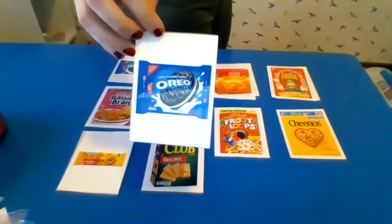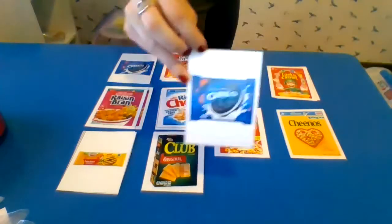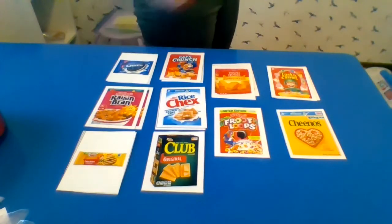Oh, I know somebody who loves Oreos — looking at you. I know two somebodies who know Oreos. I'm looking at you, Braxton and Holden. Oreos — where do they go? Oh, look, this first one right here. Oreos.